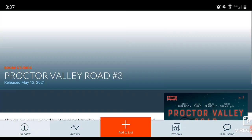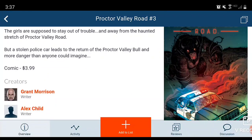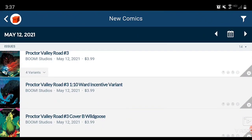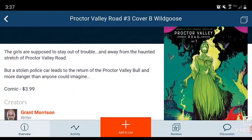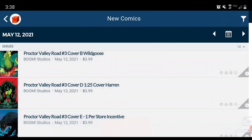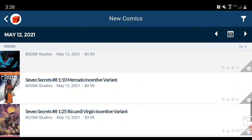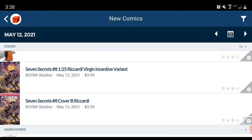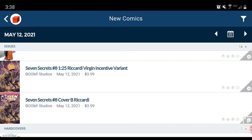Then we have Proctor Valley Road Issue 3 — a big monster just going after a police car, written by Grant Morrison. I should have figured. $4 comic. Variants include a Ward Incentive Variant, a creepy one, Cover D, and Cover E 1-per-store. And then Seven Secrets, which won't show up on the app, is written by Tom Taylor and is also being released with a couple of different covers. And that is all your Boom Studios comic books.